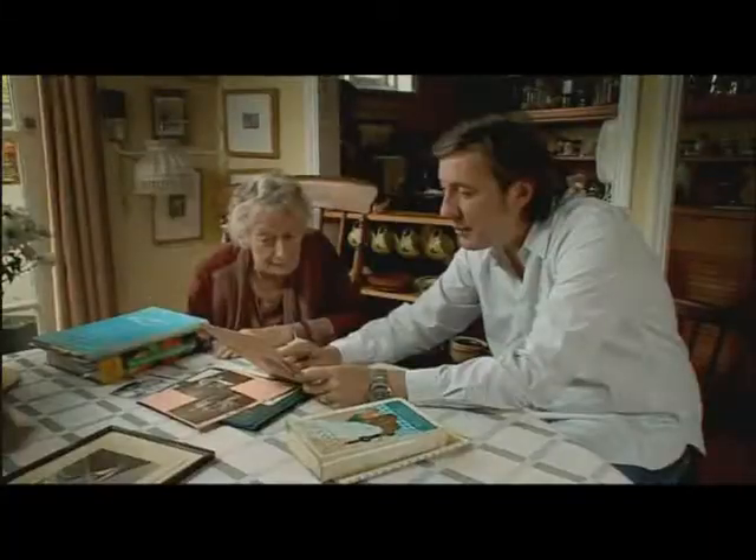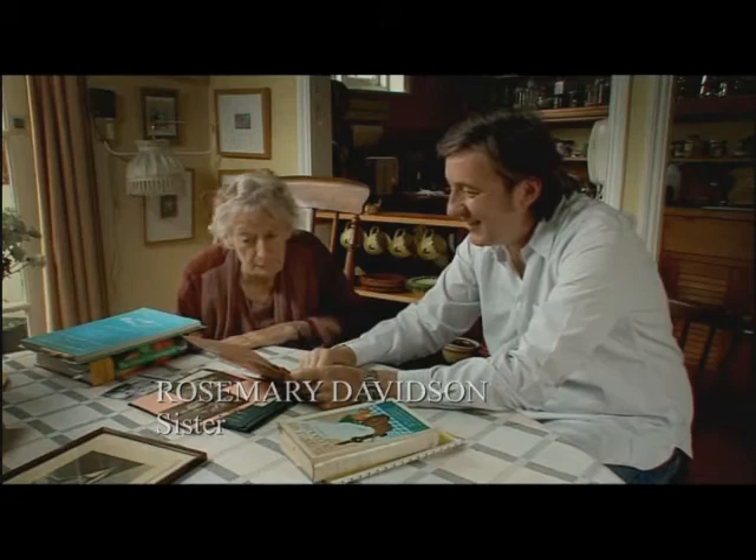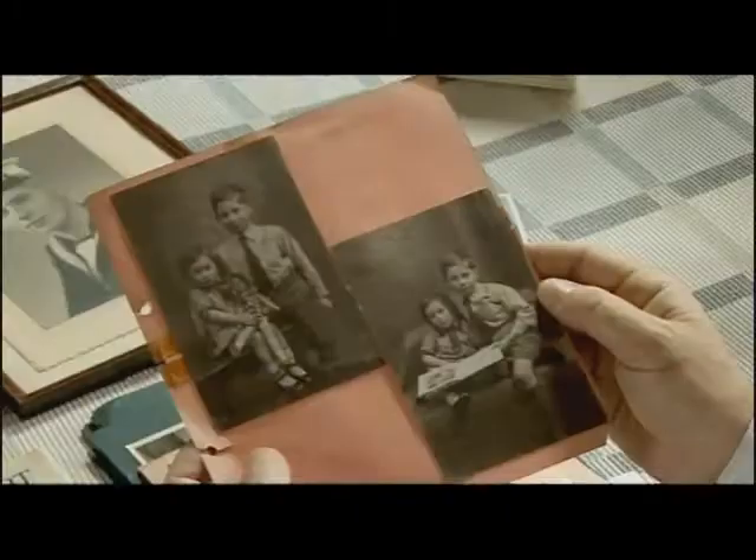I don't think I've ever seen anybody look quite as happy as that. He used to get me on his trike before I could walk, which shows his experimental nature. But I'm curious to know, looking at these pictures as a boy, when do you think the interest in food really began? Was that evident when he was young?